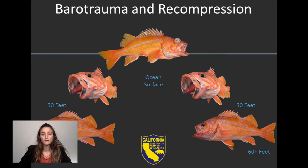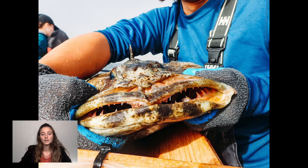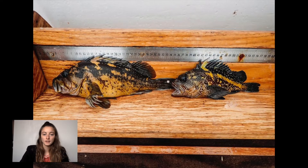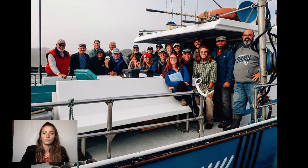As a program, we have a low mortality rate of less than 1%. So far, CCFRP at Bodega Marine Lab has caught and released over 12,150 fish over three years of 25 different species, with the help of over 150 different volunteer anglers.